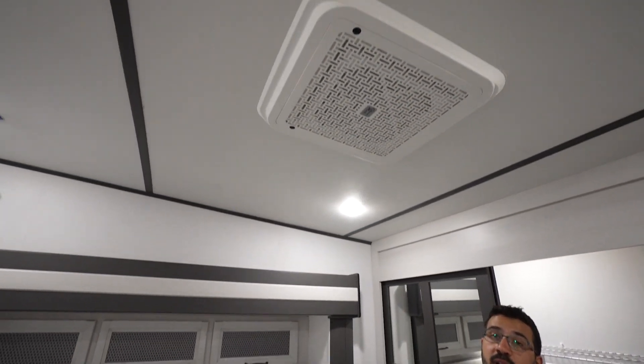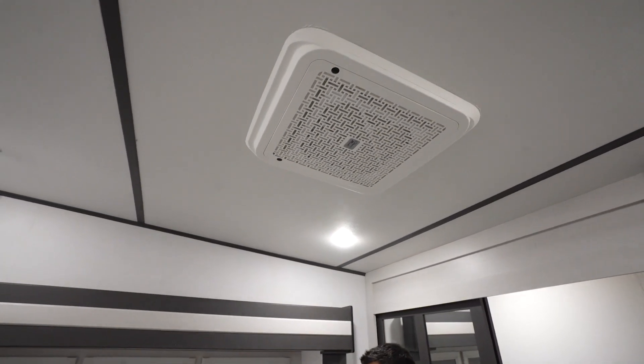Last but not least, this one has two ACs, and you can see that right there above the King bed.